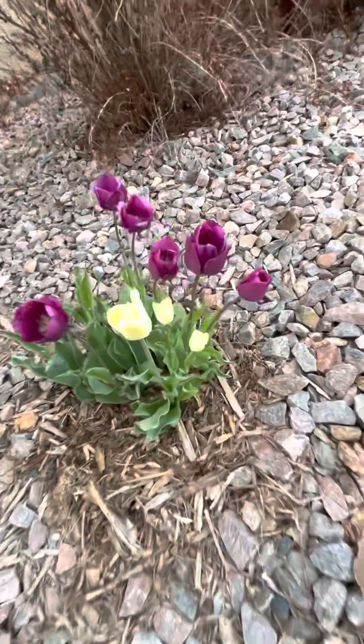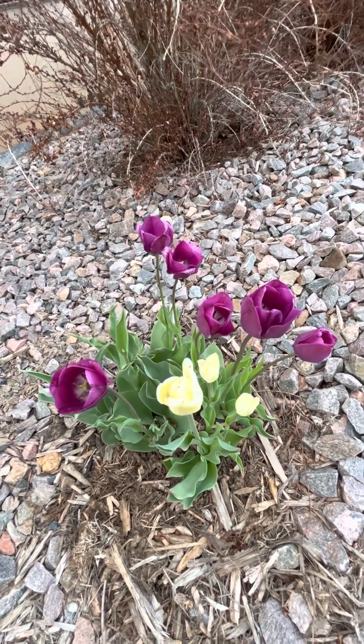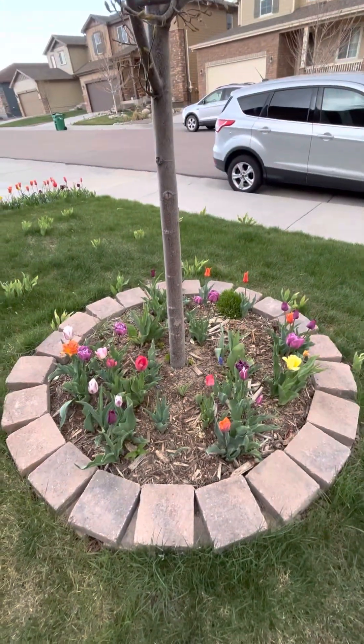Got some white tulips that have come back. These ones are, I think, some of the spring greens from last year plus a blue moon mix from Lowe's from last year. But yeah, it just looks awesome.